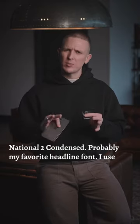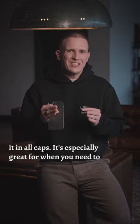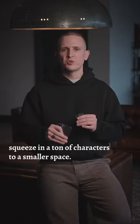National 2 Condensed — probably my favorite headline font. I use it in all caps. It's especially great for when you need to squeeze in a ton of characters into a smaller space.